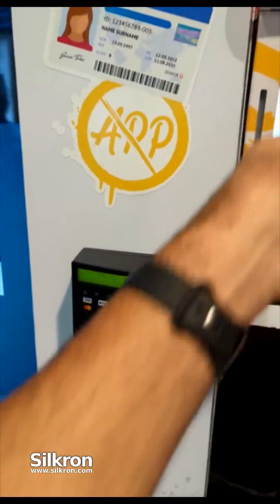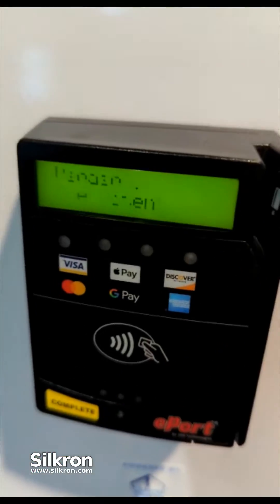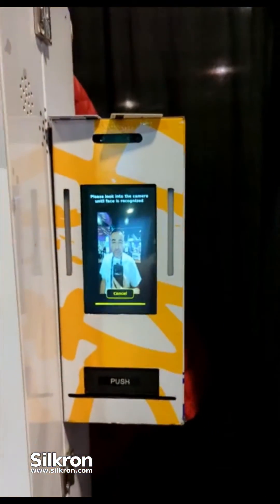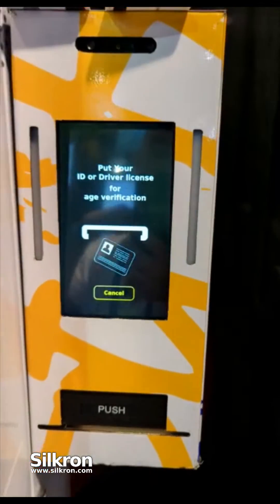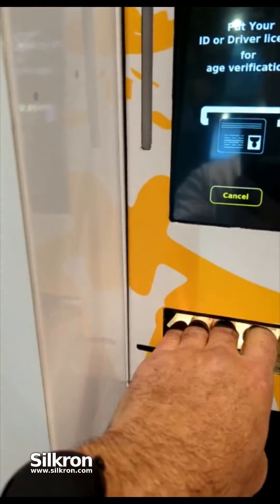I'm going to go ahead and tap to pay. Immediately we got a card approved, and we have a verification starting. The age verification device is going to start up — it's going to capture three to five seconds of my biometric facial features, then prompt me to insert my ID into the documentary scanner.